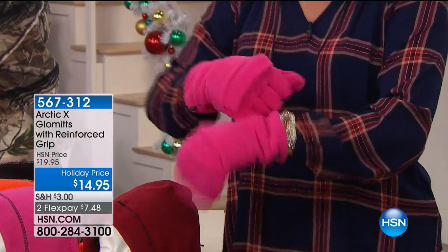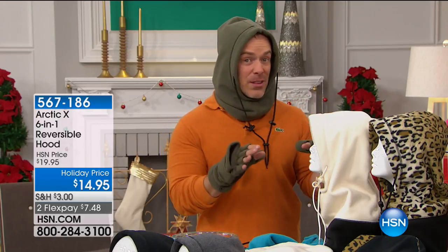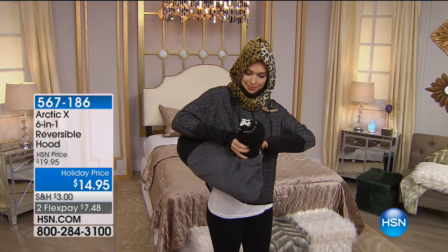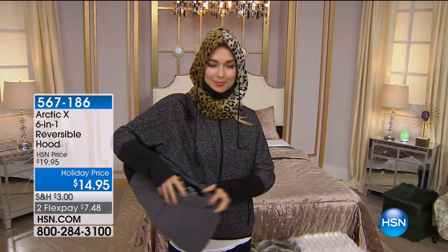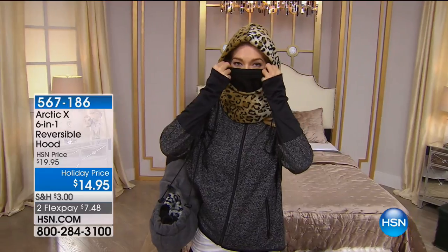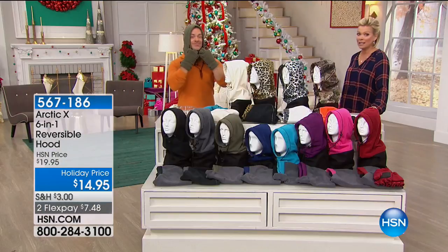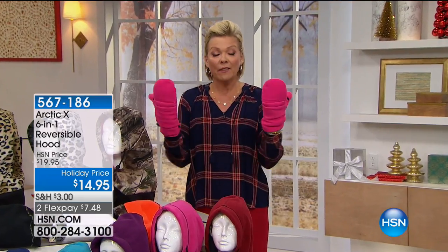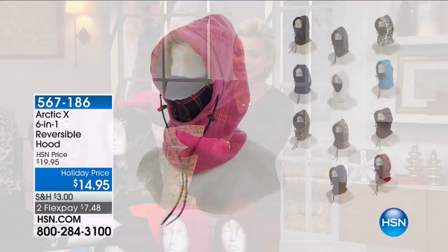The item number is 567-312. Do stock up — the biggest problem is someone gets one for their mom, a cold snap happens, and there's nothing left. If you have a few on hand, it's a great gift when someone walks in the door. I know she walks a dog. I know she takes her son to the bus and waits with him in the morning — this is perfect. And if you don't gift it or use it by January, you've got the extended return policy. These are a perennial favorite — 10 years running at HSN — $14.95 for literally a six-in-one.